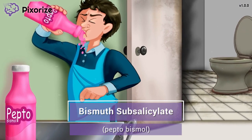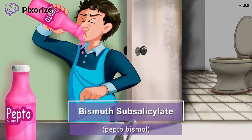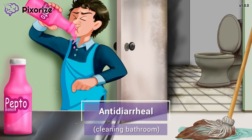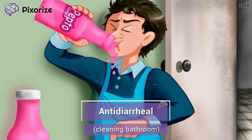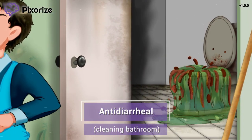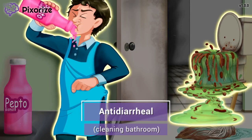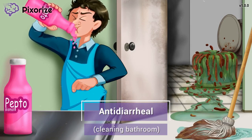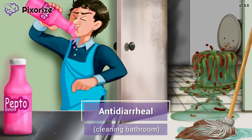Now that you know the generic name bismuth subsalicylate, let's move into the mnemonic to learn about all its different clinical uses. The custodian is drinking the Pepto-Bismol because he is grossed out that he has to clean the suspicious brown stuff all over this bathroom. This picture should help you remember that bismuth subsalicylate is used to treat diarrhea — in other words, it is an anti-diarrheal medication.